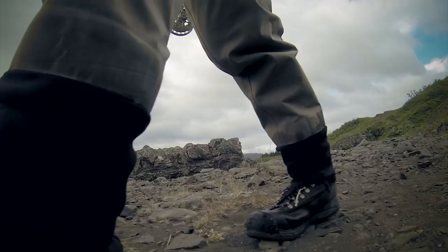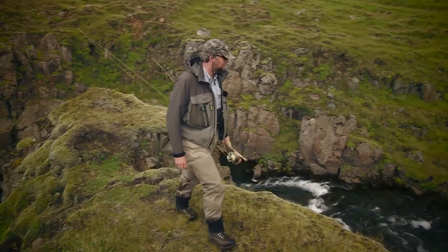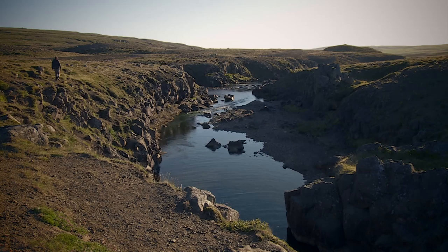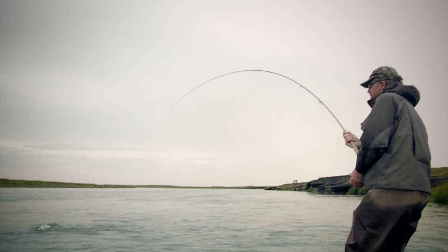We're fishing with Nils Jørnsson. He's Danish but lives in Iceland, where he's fished for many years. We join him on several different rivers, which are very different in size and character. Nils will show us a number of different tricks and techniques for catching salmon — knowledge that can be put to use anywhere in the world when fishing for Atlantic salmon.